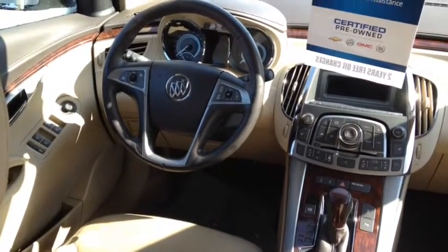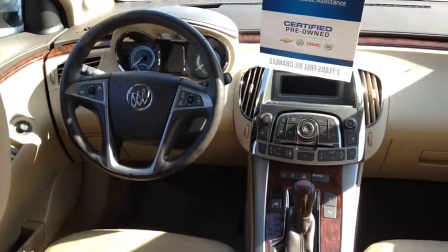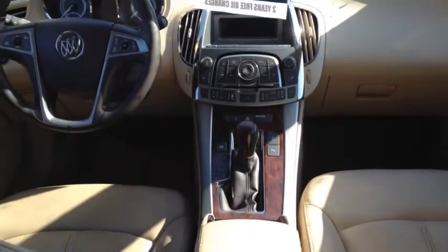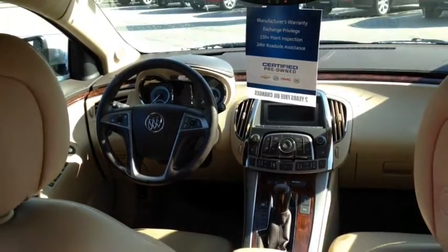This vehicle also comes equipped with Bluetooth for your phone, cruise control, remote starter, AM FM stereo and satellite radio, as well as memory seats and a navigation system.